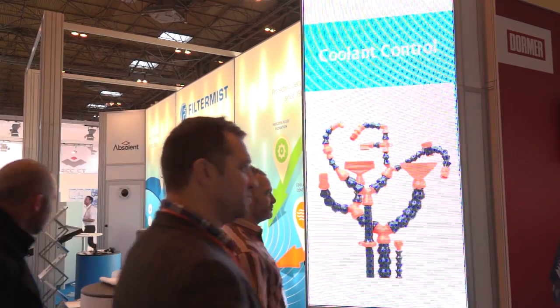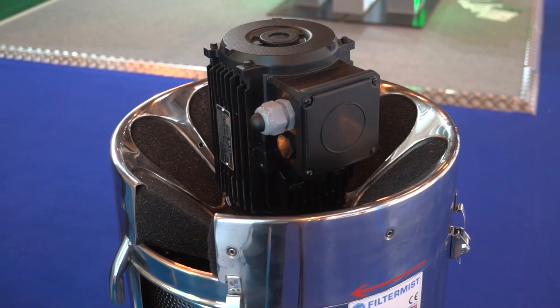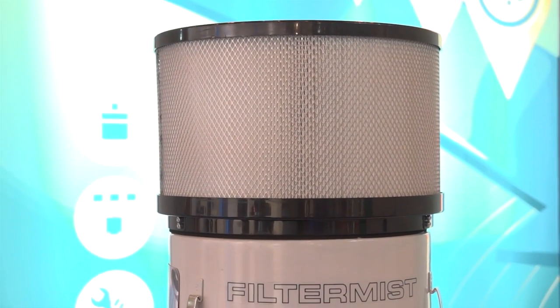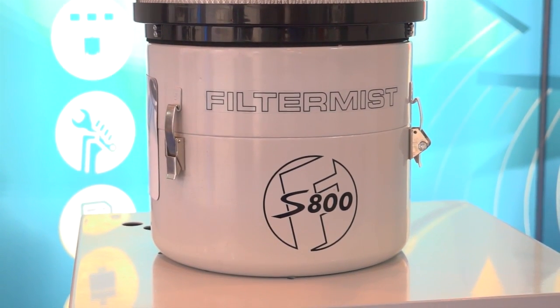And what are you showing here at MACH? Well, at MACH this is purely for the UK market. What we have here is a range of products that we're selling throughout the UK. We are launching our bespoke centralised systems that we supply from Absalant, as well as our Filtermist standalone systems. So we can design and supply any type of extraction system we need — from oil mist, fume, smoke and dust — and we also do the servicing and testing of those products.